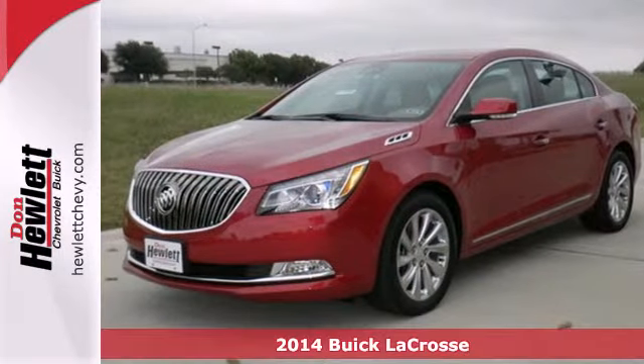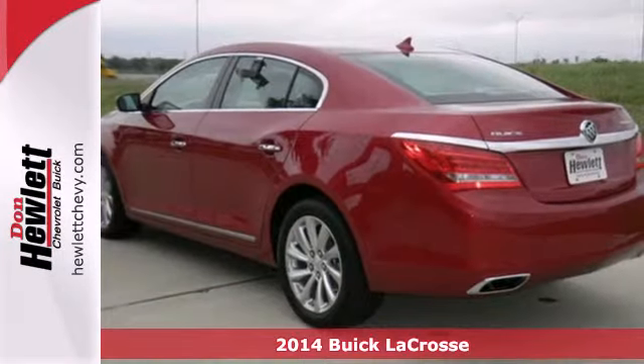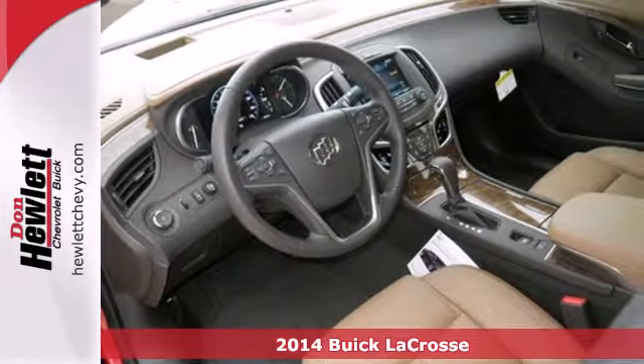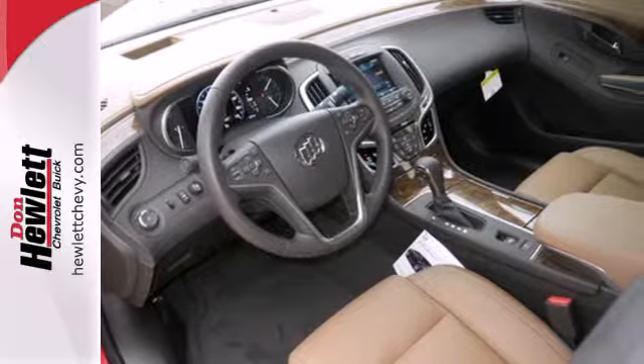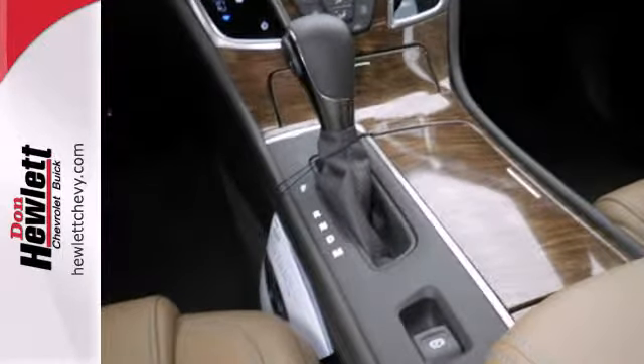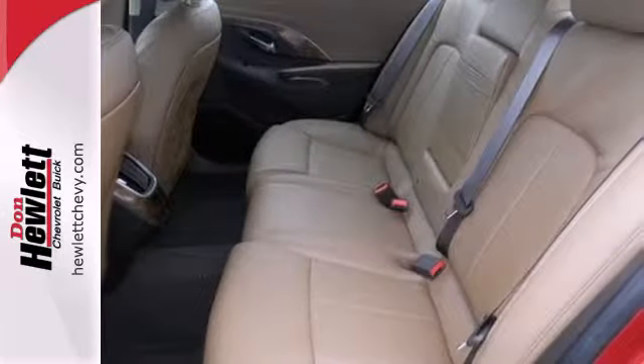Here's a 2014 Buick LaCrosse. The finely crafted premium materials speak volumes about its quality and comfort. The 8-inch full-color driver information display is the centerpiece of a well-put-together interior layout, with every control where you need it for simple and easy operation.